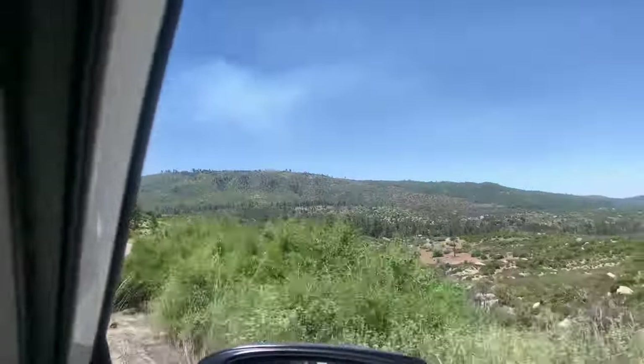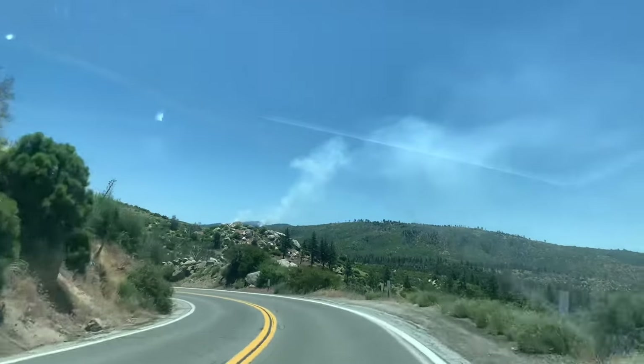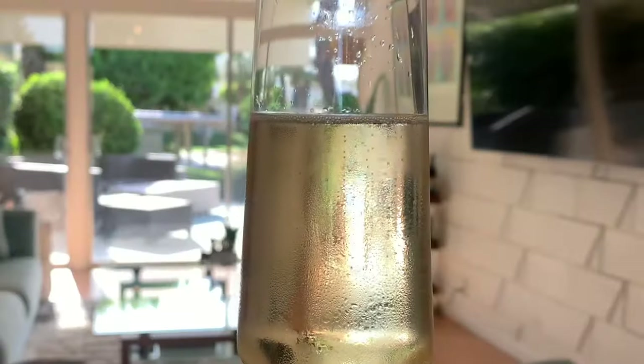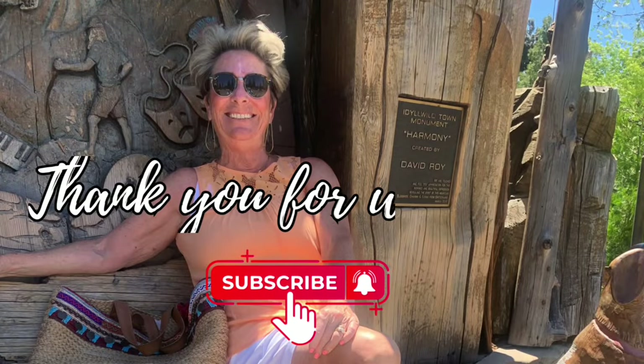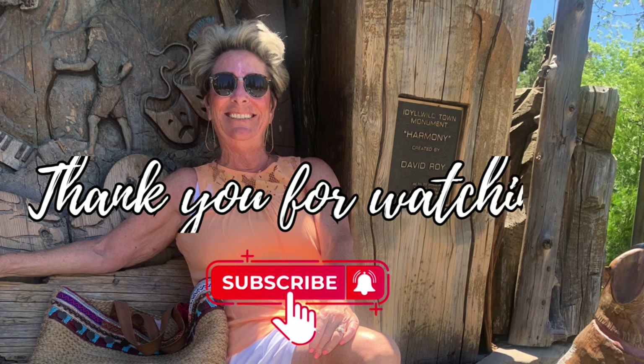A quick and pleasant ride home and then a nice cold glass of champers to ward off the desert heat. We hope you've enjoyed this trip to the local mountains. If you did, a thumbs up would be greatly appreciated — or better yet, subscribe. Cheers for now.